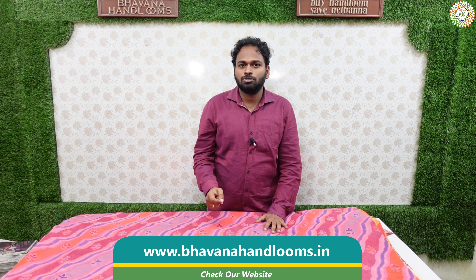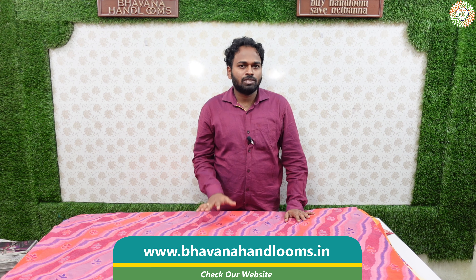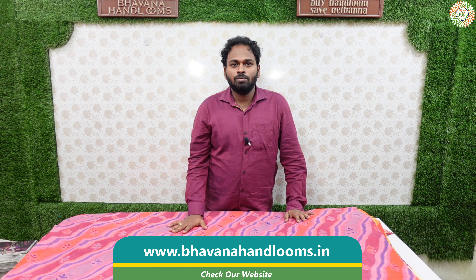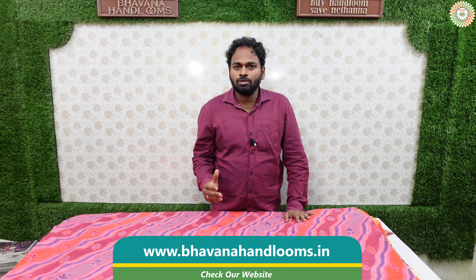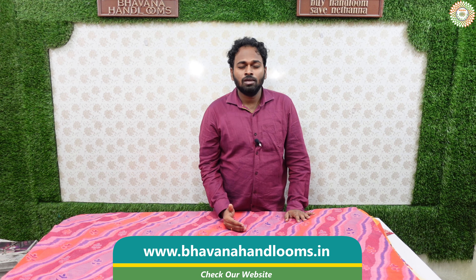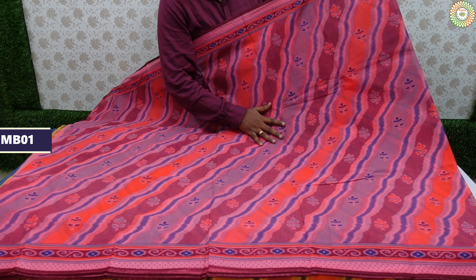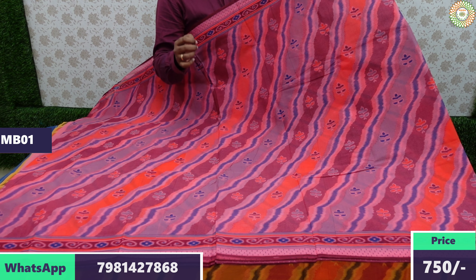This is a weekend special. Together for this weekend special, we have a special collection. In this video, the actual price has been reduced to a very low price, with free shipping. We will clearly show the beautiful collection in this video.